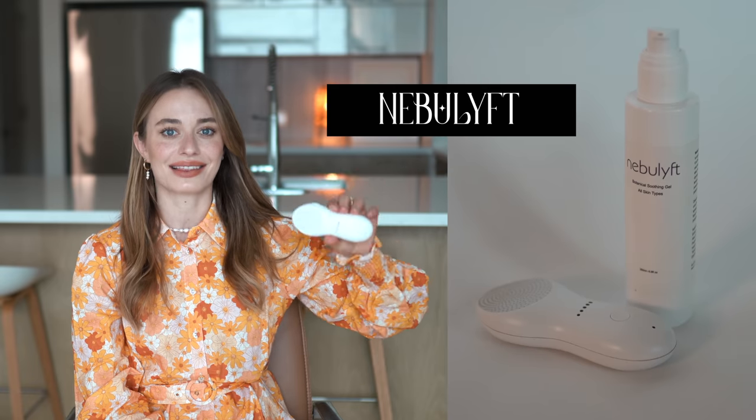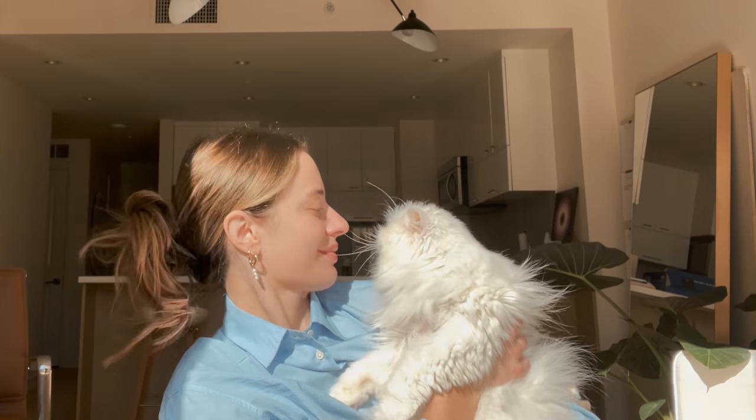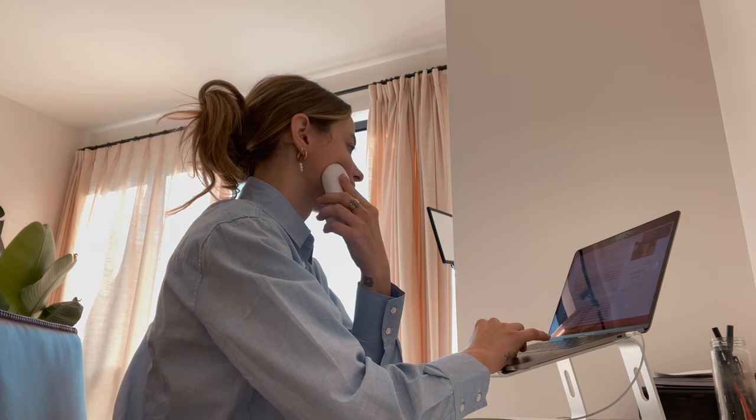This thing right here is the Nebulift, and this is the world's first micro RF device that is actually non-invasive. I've heard about these devices all the time from a cosmetologist I used to see. RF means radio frequency. Micro RF devices are usually used in liposuction to remove fat, in cardiology, and in surgery to remove or rebuild tissue — so we usually see them in surgical settings or at a dermatologist's office. This is the first non-invasive one you can use yourself at home.